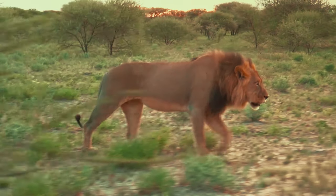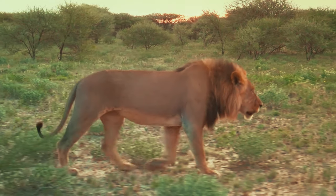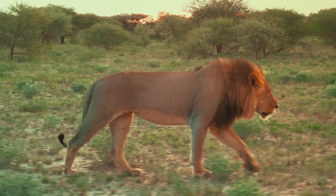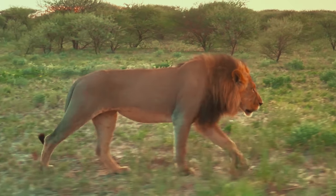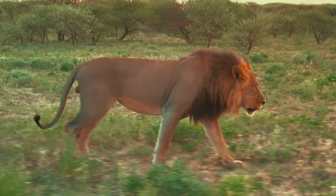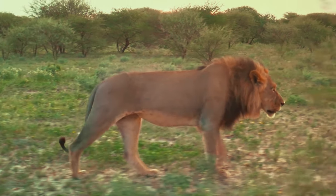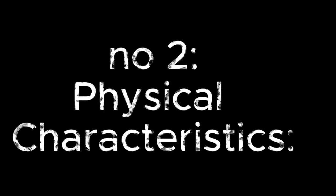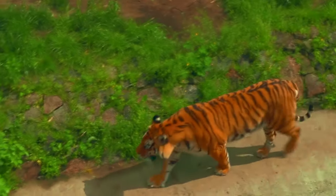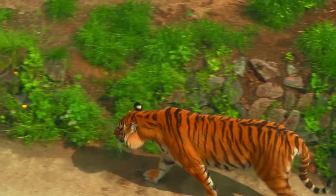The Indian tiger, Panthera tigris tigris, is the most numerous, accounting for about half of the total tiger population. Males are larger than females, with a shoulder height of approximately one meter and a length of about 2.2 meters excluding the tail. Other tiger subspecies include the Indochinese tiger, P. tigris corbetti, and the Sumatran tiger, P. tigris sumatrae.